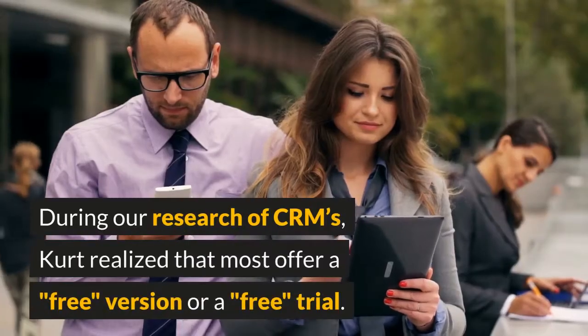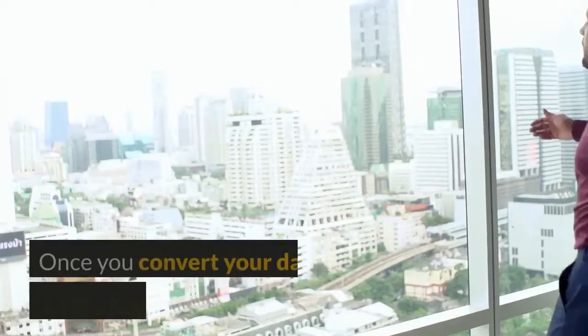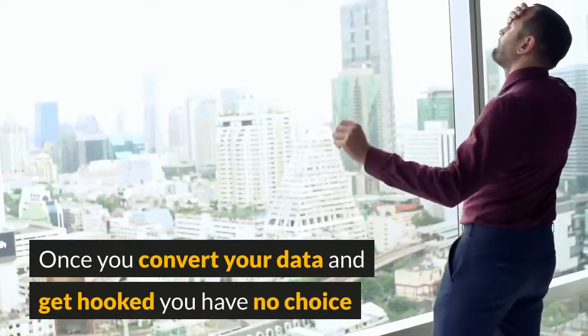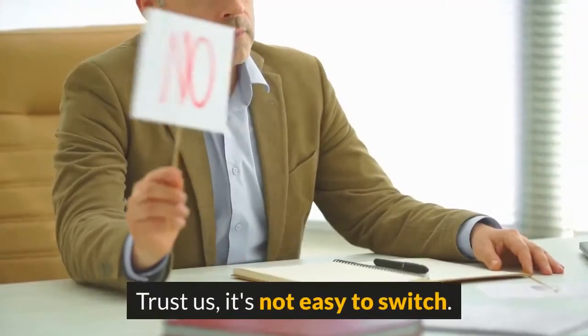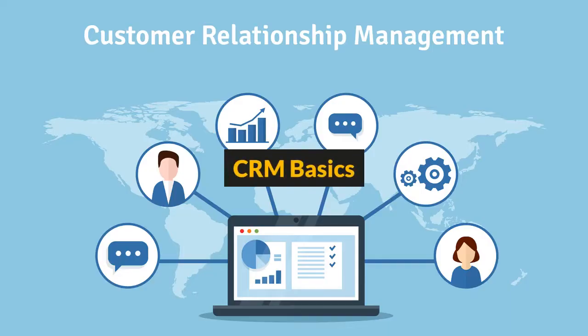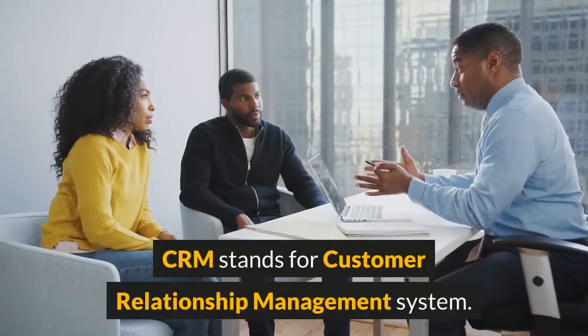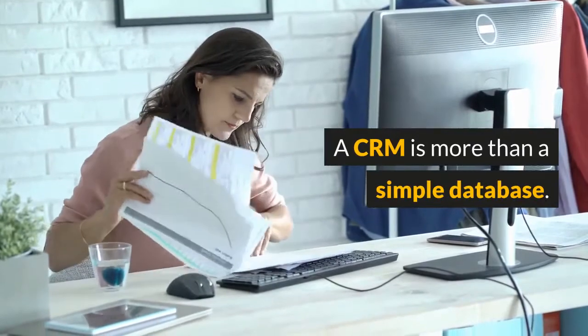During our research of CRMs, Kurt realized that most offer a free version or a free trial, but once you convert your data and get hooked, you have no choice but to pay their monthly fees. Trust us, it's not easy to switch.